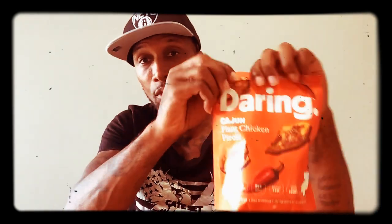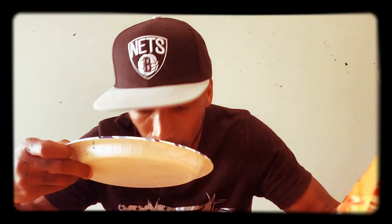Welcome to another episode of Just Trying Stuff. I've been having this in the freezer for at least a month. We got Daring Cajun plant chicken pieces — I already heated some up right there. It says 100% plant chicken — what does that mean? Of course if you make it from plants then you make it like a chicken, because if it was turkey it'd be 100% plant turkey.